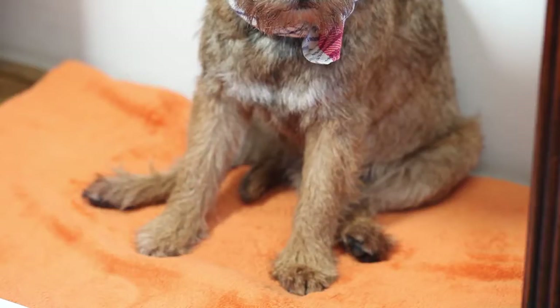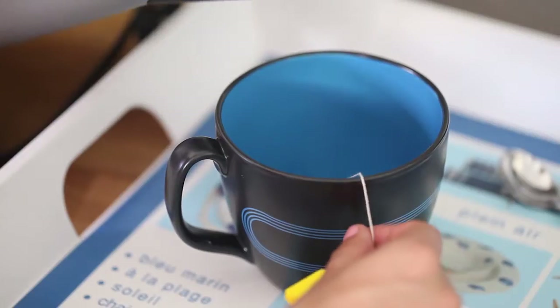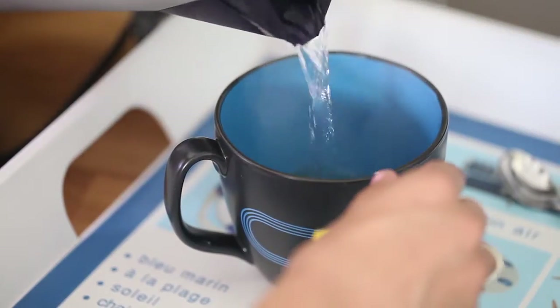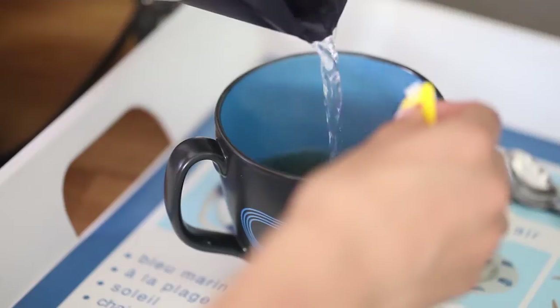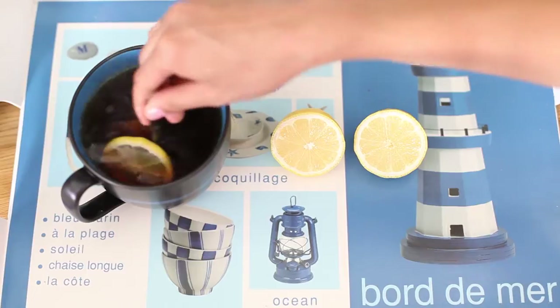Just like humans, a dog can also become ill or may just not feel well. During a home examination, we usually check the dog's eyes, ears, nose, and paw pads, and of course we observe his overall physical condition.